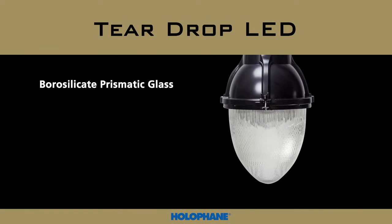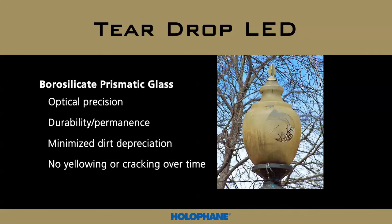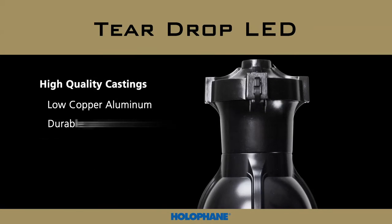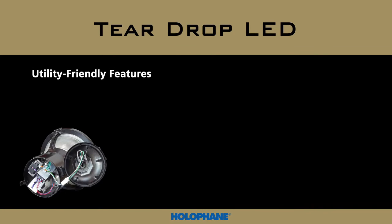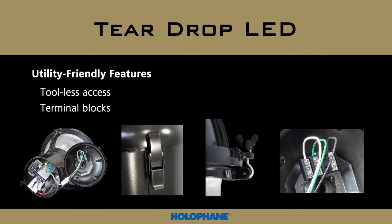Holofane's expertise in borosilicate glass optics provides precision in delivering light efficiently while protecting your investment — no dirt depreciation robbing lumens, no yellowing optics over time, and mechanically strong. High-quality castings and finish are also key to longevity and protecting the luminaire system. User-friendly utility features are available, including tool-less access and terminal blocks for quick installation.